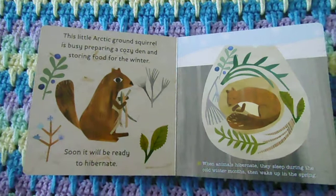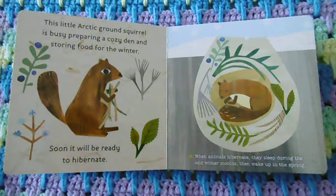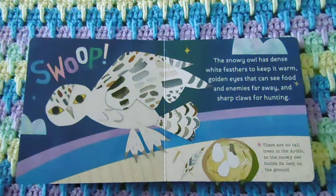This little Arctic ground squirrel is busy preparing a cozy den and storing food for the winter. Soon it will be ready to hibernate. When animals hibernate, they sleep during the cold winter months, then wake up in the spring.